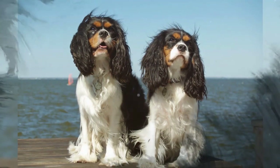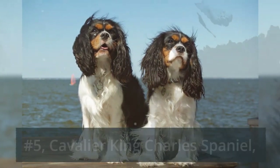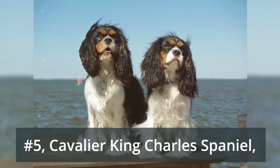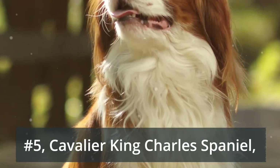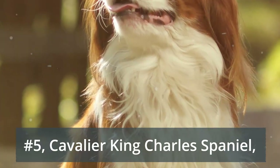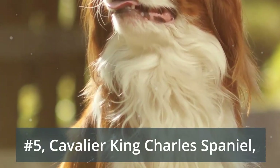Number 5: Cavalier King Charles Spaniel. Charlotte from Sex and the City was onto something by adopting one of these. These toy dogs enjoy walks around the block and then a place in your lap. At 13 to 18 pounds, even a tiny studio can make room for one of these silky beauties.